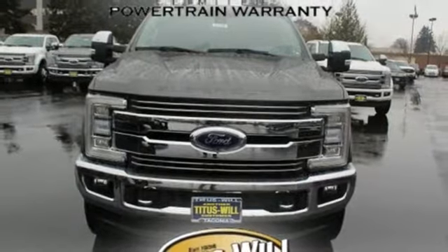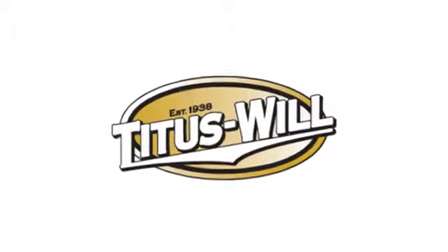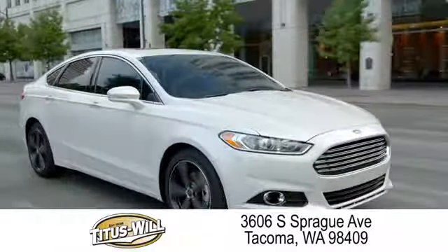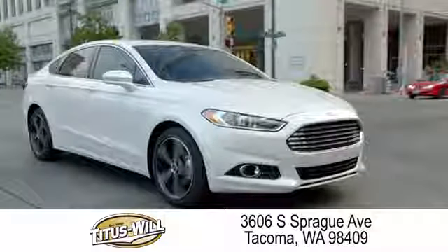See what it can do for you when you take it for a test drive. Welcome to Titus Will Ford, a tradition of excellence for over 70 years. Expect to be satisfied at Titus Will Ford.